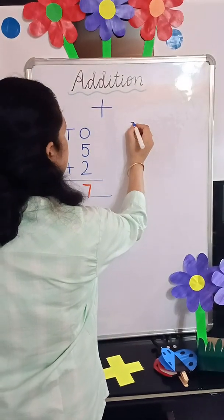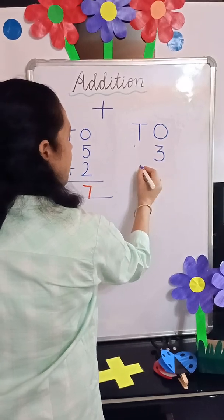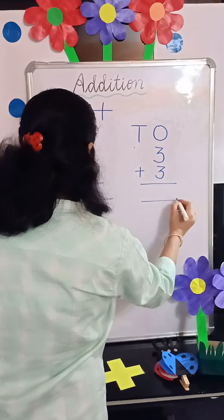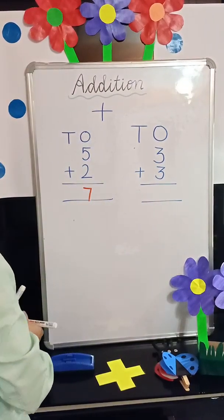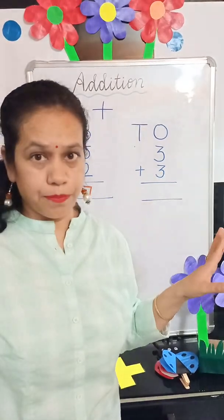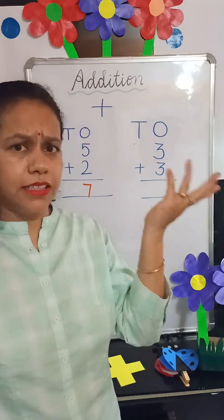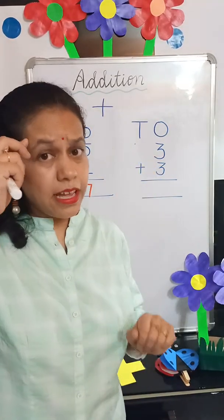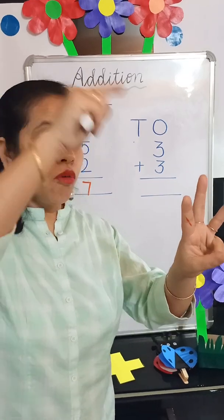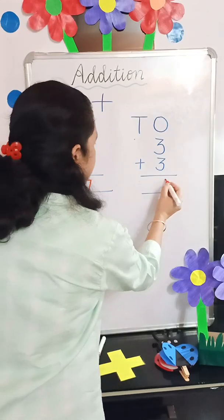Next is 3 plus 3. Both numbers are the same, so we keep any one number in our mind — like 3 in our mind — and take out 3 fingers. So 3, 4, 5, 6. The answer is 6.